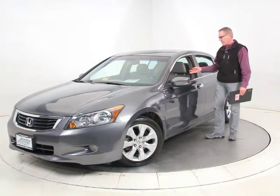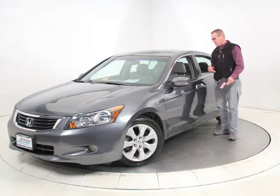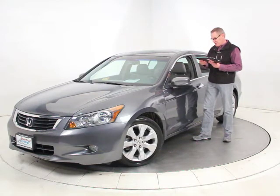So you've got power moonroof, real leather, the upgraded sound system, satellite radio, heated seats — basically everything you can order in the car.